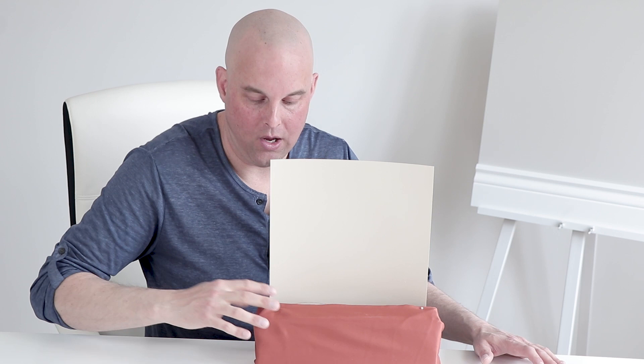Let's say that Manchester Tan is a little bit too dark for you. A good idea that I would recommend would be Feathered Down by Benjamin Moore. When you compare these two colors together, you'll notice it's a lot lighter than Manchester Tan and it will do the job just as well.